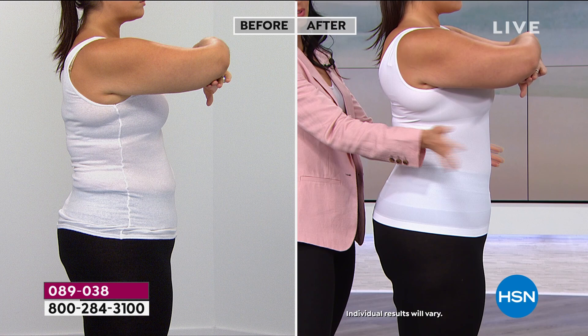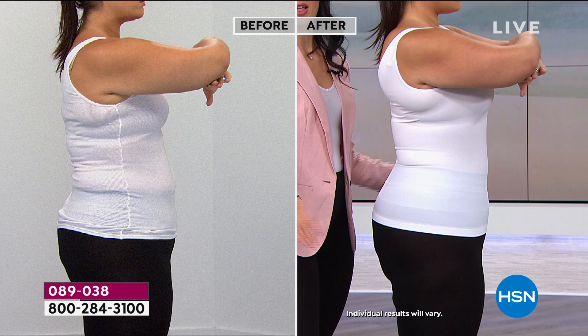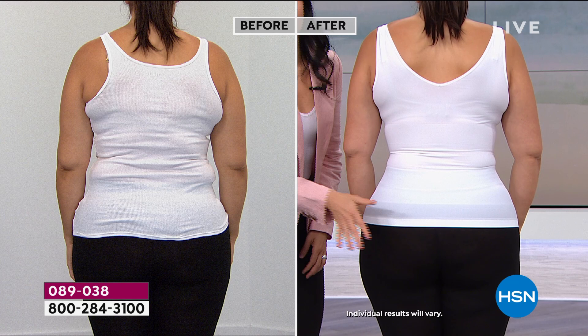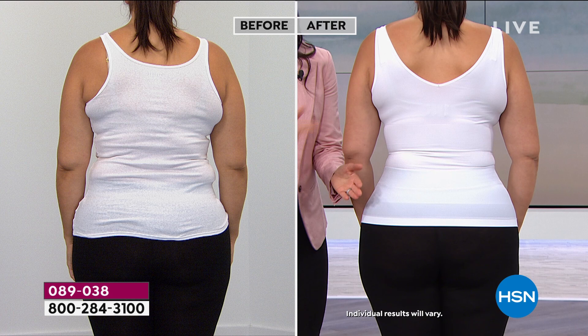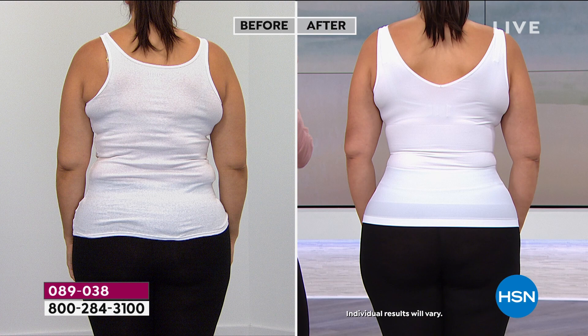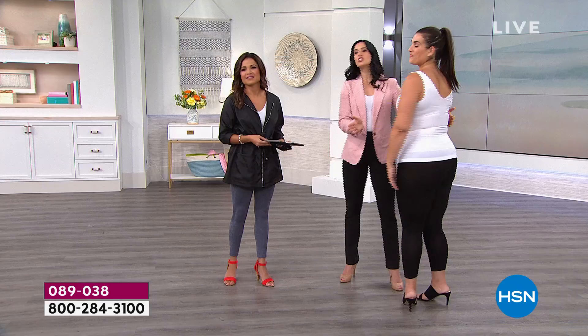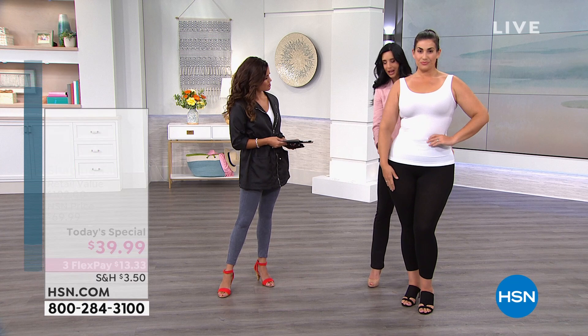Look at this from the side — boom, all right there. There's no compression in the bottom area. If we had elastic at the bottom it would flip up, roll up, and you'd be tugging at it all day, then fold it and forget it. We didn't put any compression or elastic down here — this is just a hem. You can leave it out or tuck it in. The length is 23 and a half inches long.